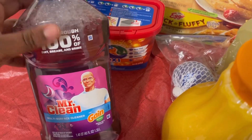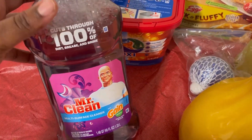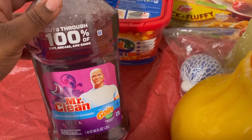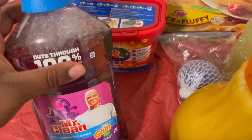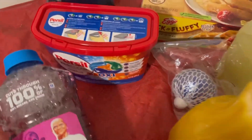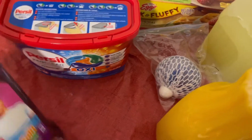I got this to clean my bathroom, clean my floors, put in my steam mop, and also clean my refrigerator. Because this week is the week - if I have to spend all Sunday deep-cleaning my refrigerator, we're going to do that. Because it needs it.